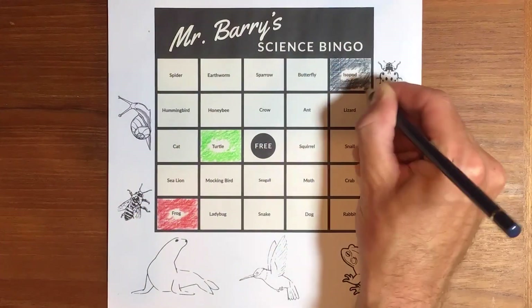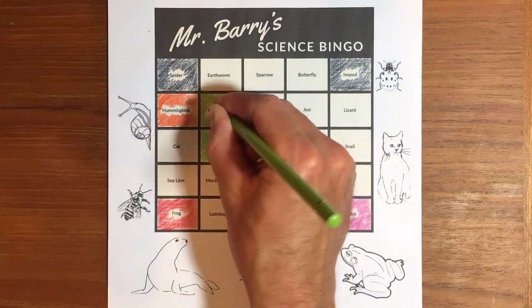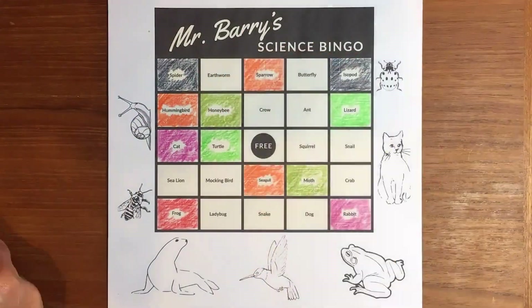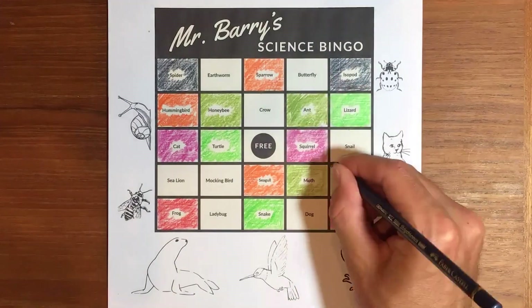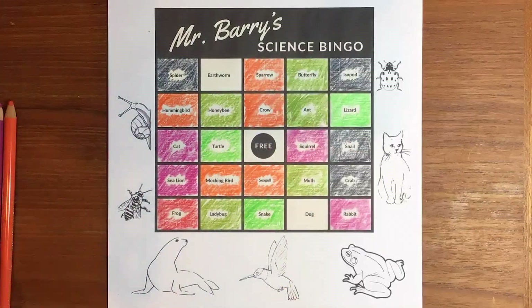If you're up for the challenge, when you spot one of these animals, you can fill in the bingo board according to their classification. You're trying to get five in a row, either across, up and down, or diagonally.